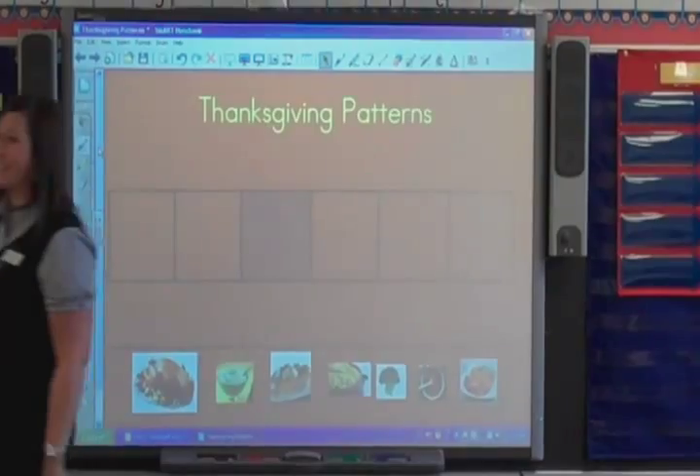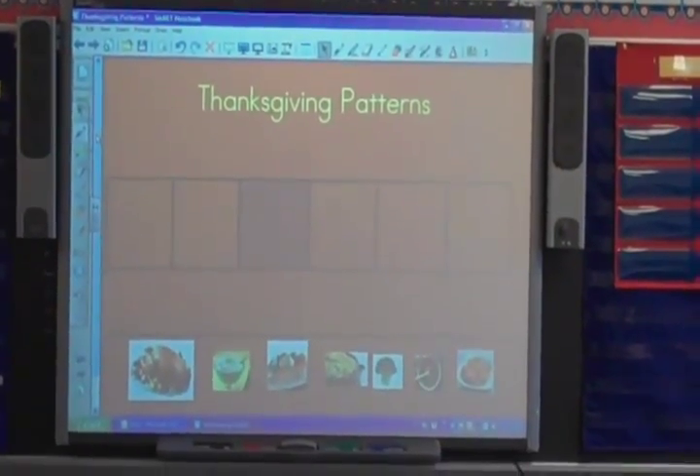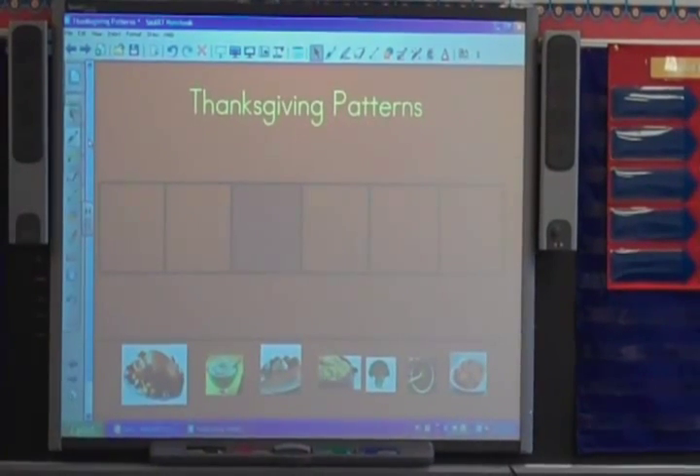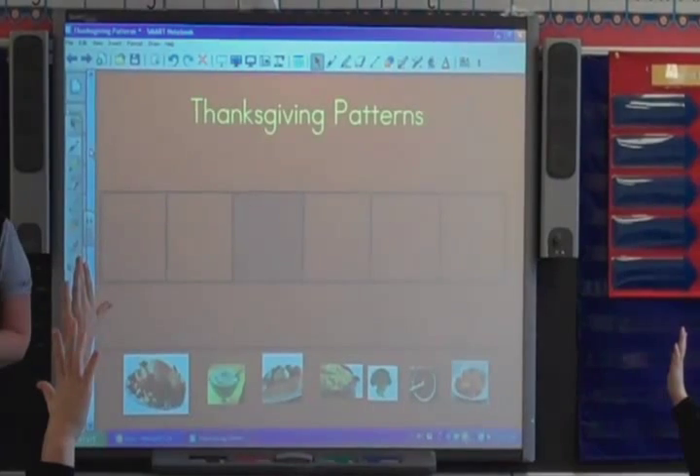Okay, boys and girls, for our math lesson today we're going to be doing some more practicing on patterns. But before we get started, who can read our math goal that is on our whiteboard? Who can read that for the class nice and loud?